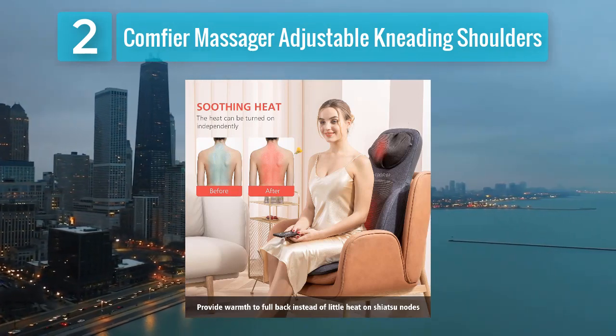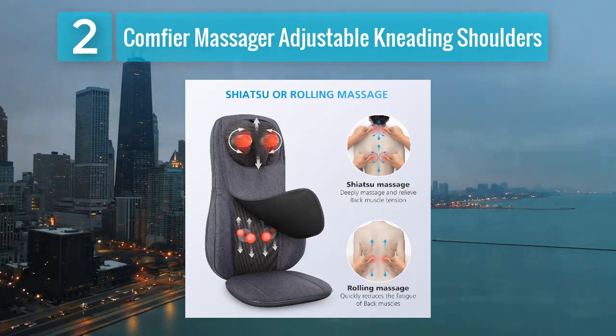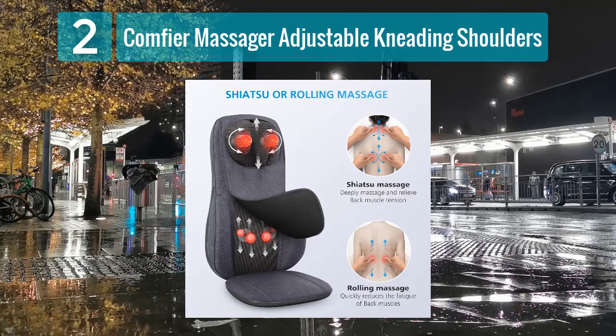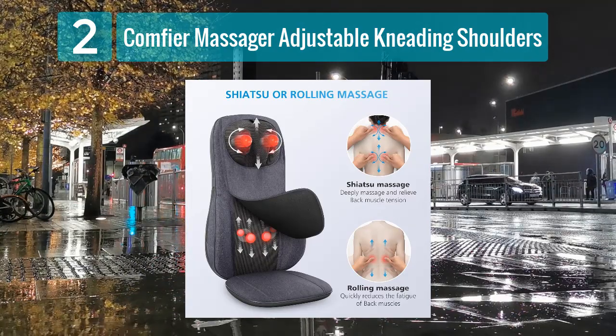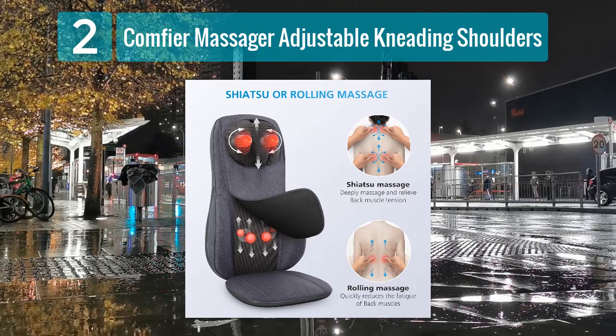The Comfier Massager is suitable for office chairs and home furniture as well. The adjustable straps ensure a secure fit on different seat sizes. This heated car seat cushion is an excellent choice for those looking for targeted shoulder massage combined with the comfort of heat therapy.